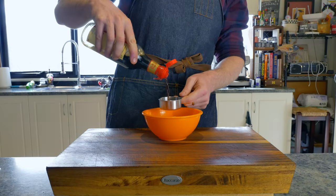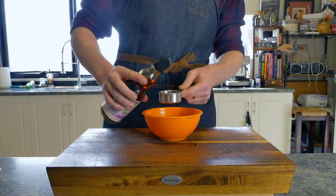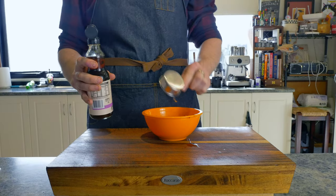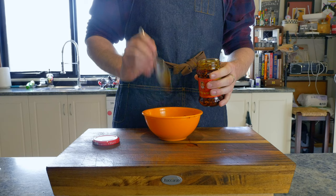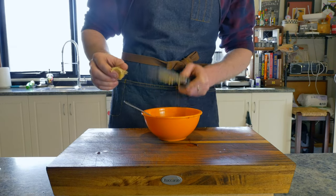Into a bowl, we'll add a quarter of a cup of soy sauce, two tablespoons of sesame oil, one tablespoon of rice wine vinegar, two teaspoons of chili oil, and a teaspoon and a half of grated ginger.